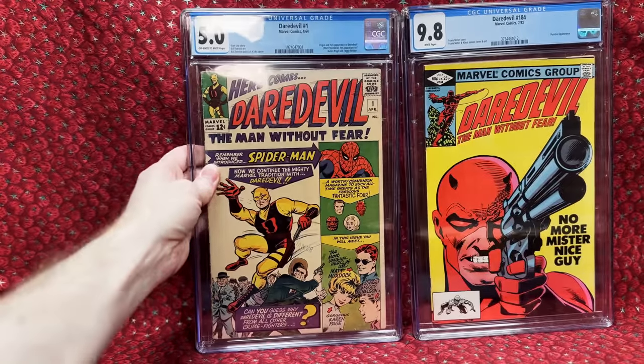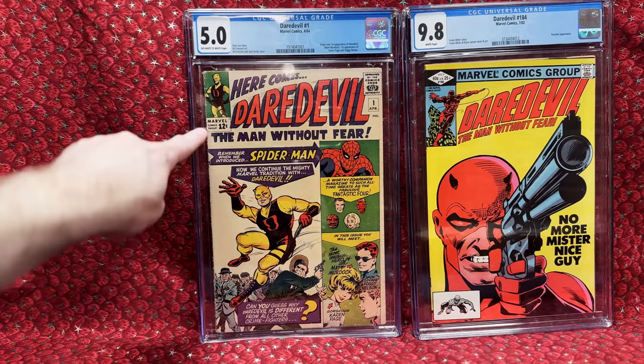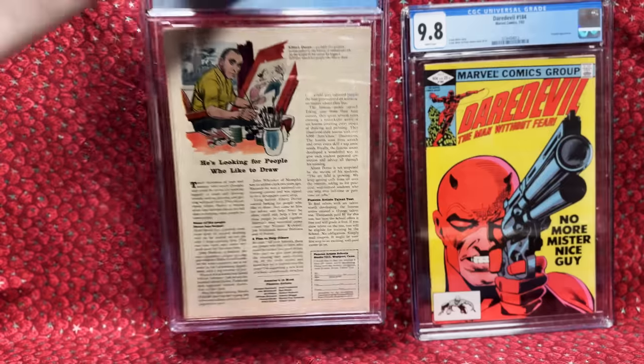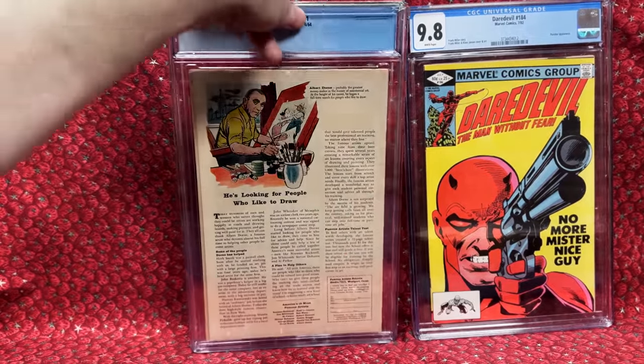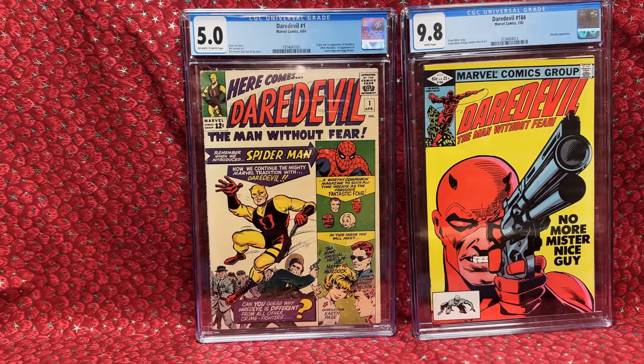We have Daredevil number one. I originally went for this one because it has slightly better page quality — the 5.5 was just off-white, but this 5.0 is off-white to white, slightly better. In hand though, the cover actually looks slightly more tan than the 5.5. I have a feeling the 5.5 might have had some kind of treatment because it was brighter. This one looks untouched — it still has some wrinkles, and I feel like it's a candidate for pressing. I see some pressable defects and a little soiling that could probably be cleaned.